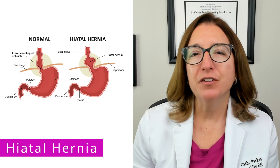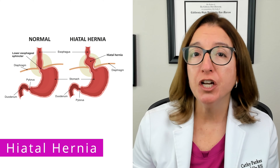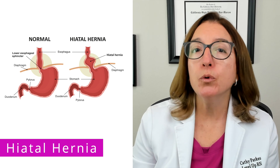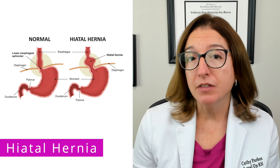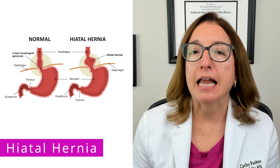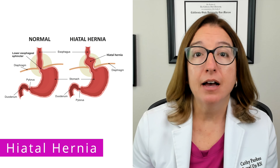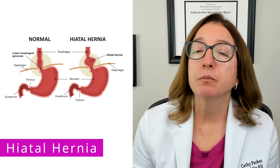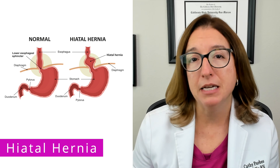A hiatal hernia is where part of the stomach protrudes through the diaphragm into the chest. This can be caused by weakening of the diaphragm or an anatomical defect. Signs and symptoms are very similar to GERD, such as heartburn, dysphagia, and chest pain after meals.